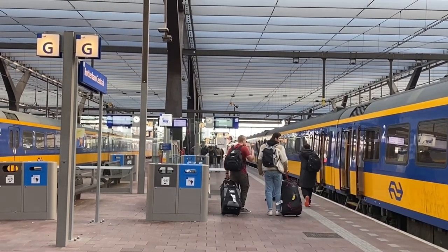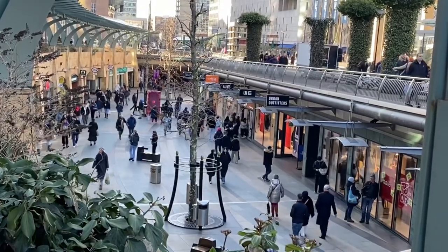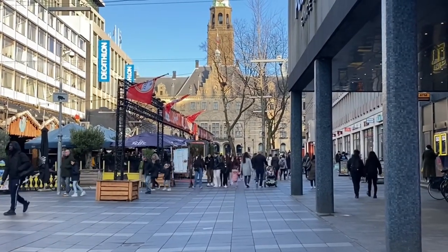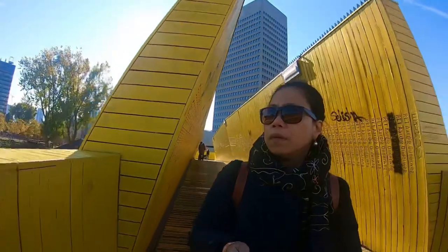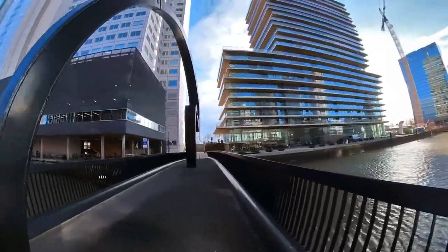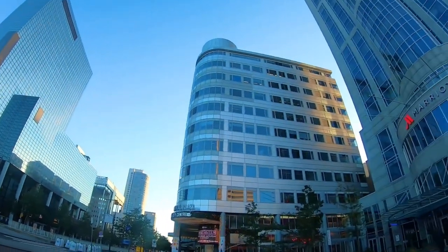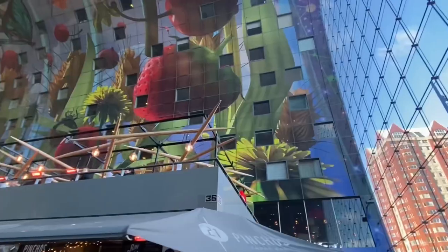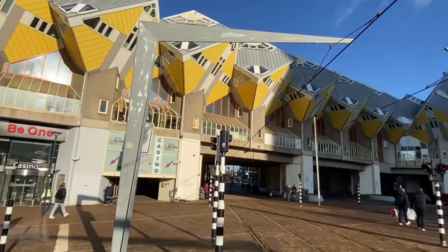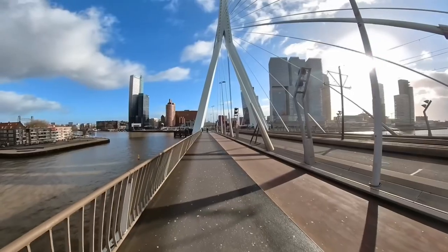There are lots of things to do in Rotterdam during your holidays. But if you have a time limit, exploring Rotterdam in one day is not a problem. Just around the city centre, you can fill your day with lots of memories and experiences — the modern architectural designs of the buildings, just like the Central Station, the business trade centre, the Market Hall, the cube houses, and the famous Erasmus Bridge.